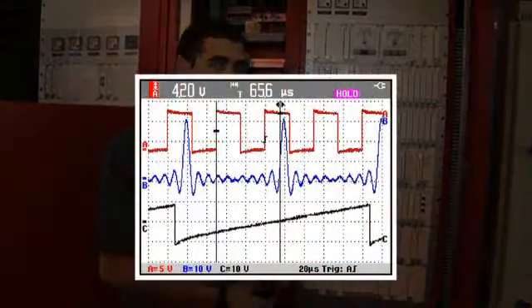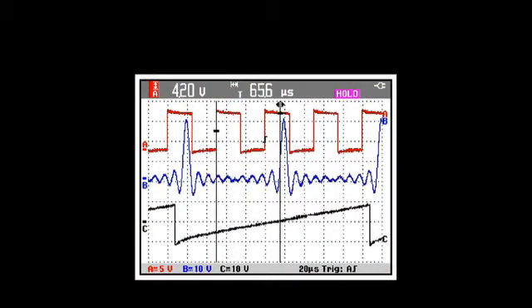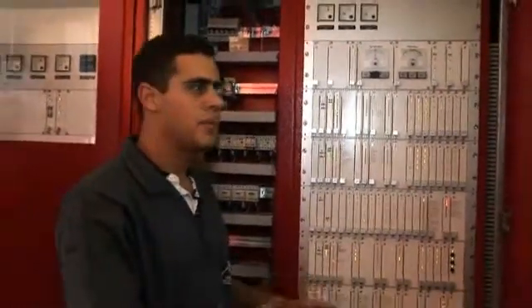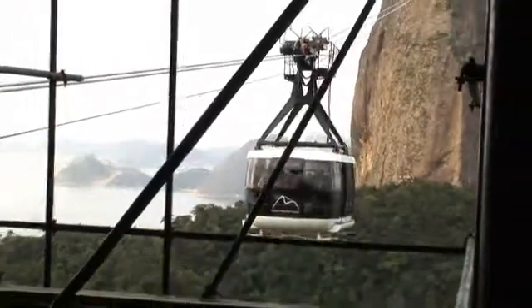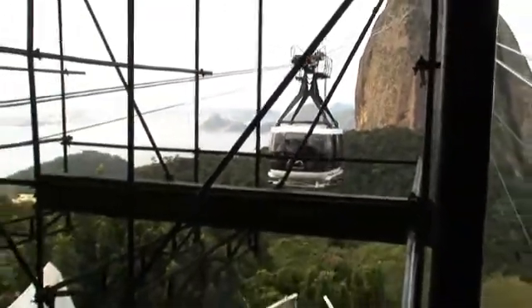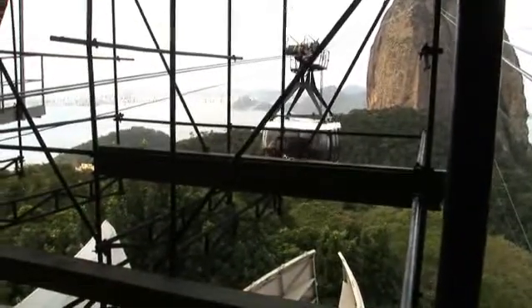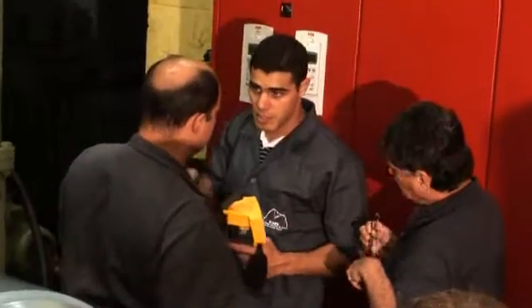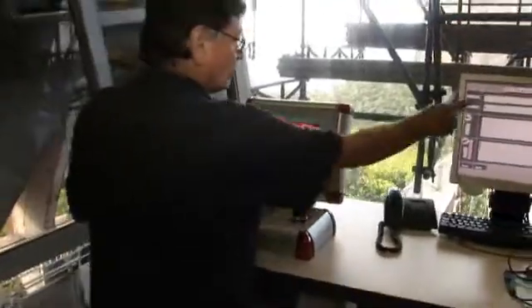We can also capture a sequence of signal events as the car leaves or arrives to and from the station, making it easier and quicker to diagnose problems so we don't have to strand tourists on the mountaintop. The Sugarloaf cable car is a smooth operation with lives quite literally on the line. To keep their operation moving smoothly through the hectic tourist season and beyond, they count on a tight crew, level heads, and Fluke tools.